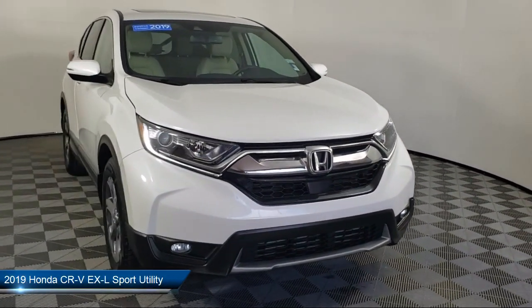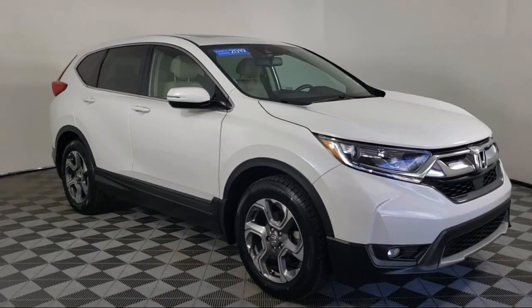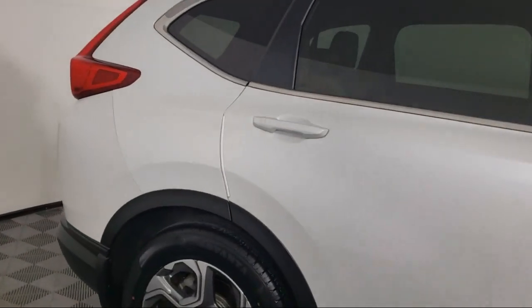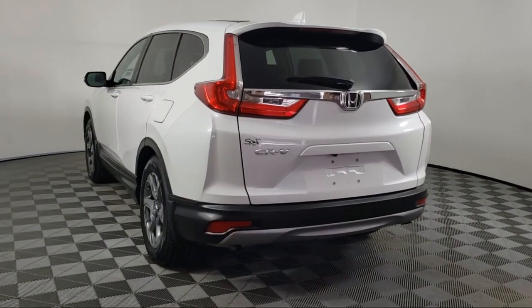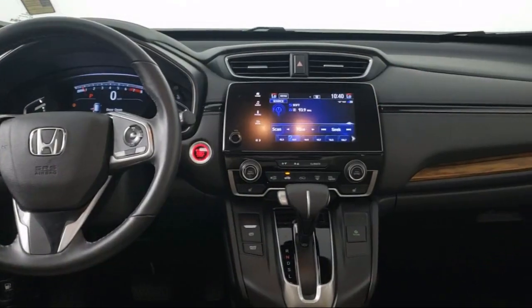It comes equipped with Apple CarPlay and Android Auto, Rear View Camera, Alloy Wheels, Split Fold Down Rear Seat, Keyless Entry, Steering Wheel Controls, Dual Front Side Impact Airbags, Auto High Beam Headlamp Control, Heated Door Mirrors, Rear Spoiler, and has less than 20,000 miles on the odometer.